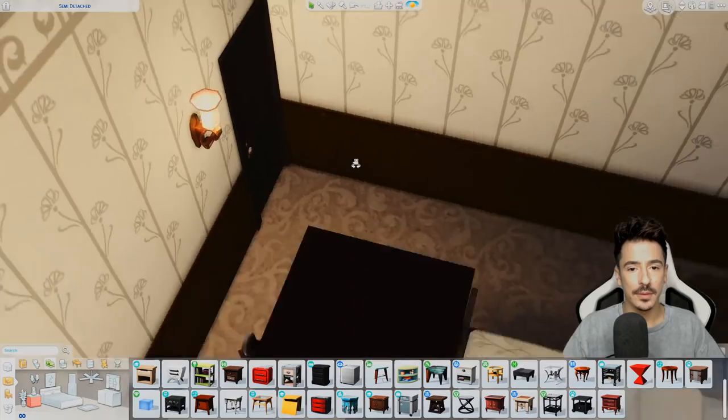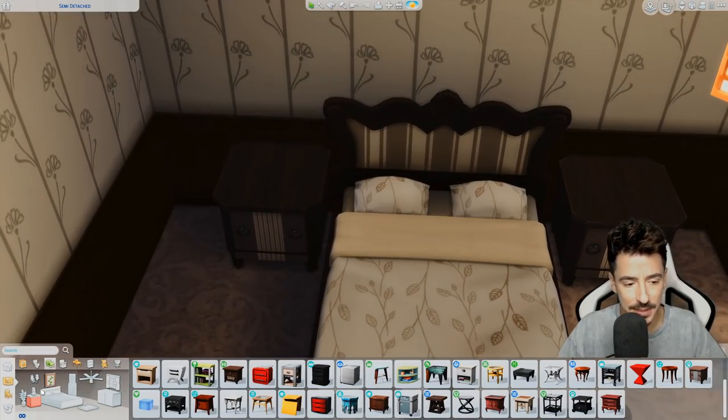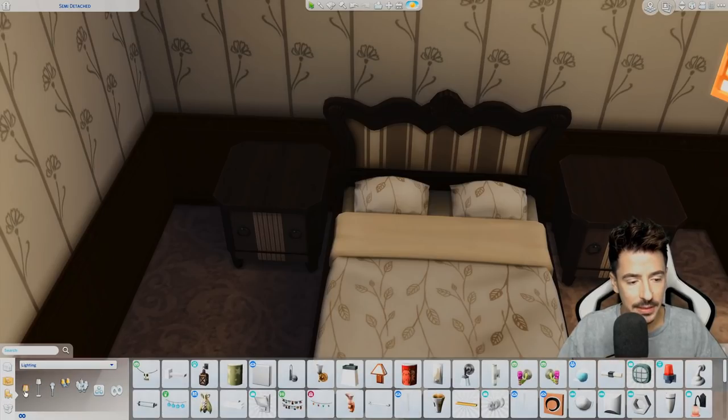We'll do one by the door. I'm going to put table lamps here — do a little table lamp.